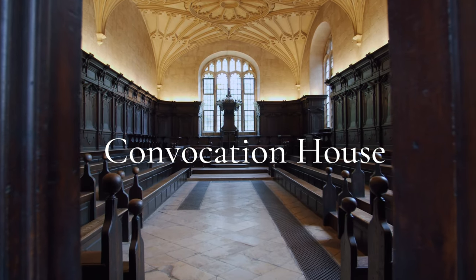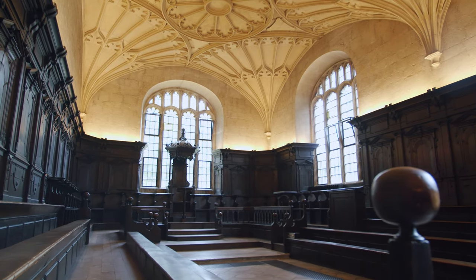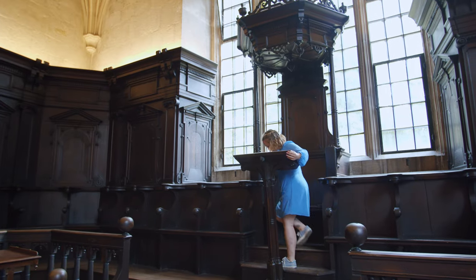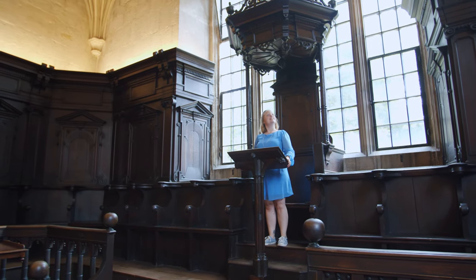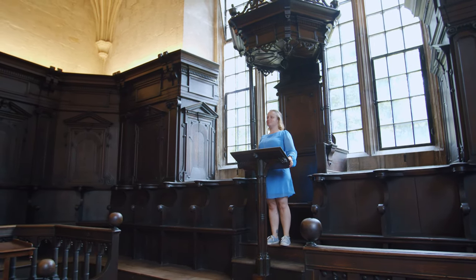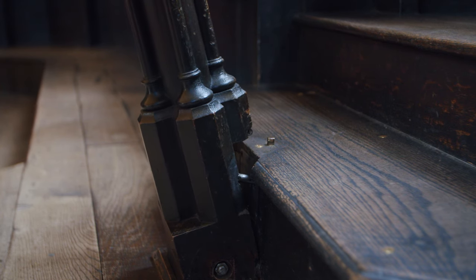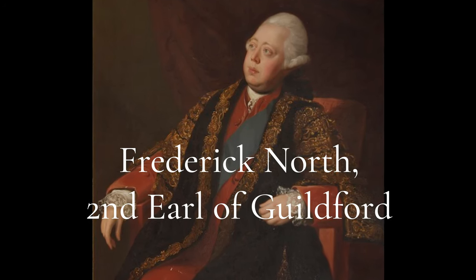Adjoining the Divinity School is Convocation House, which was built as a meeting place for the university's supreme governing body. It has also served as a home to the English parliaments during the Civil War. The room includes a curious hinged lectern, whose design gives an interesting insight into social history at the university. Over time, the number of lunches and dinners that the Chancellor has had to attend grew so much that they needed to put the lectern on a piece of hinged machinery to enable the Chancellor to slide in and out of his throne without losing his dignity.